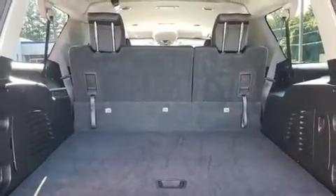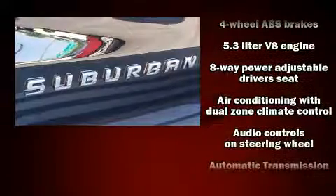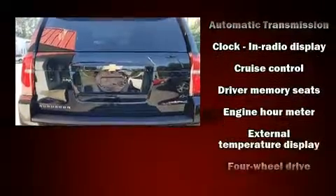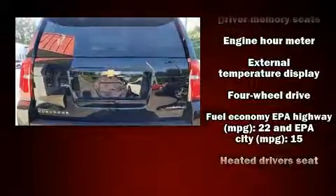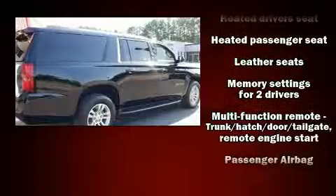Third-row seats provide an even greater maximum passenger capacity. You and your passengers will enjoy the stereo system, which includes a CD player with MP3 capability, steering wheel-mounted audio controls, and nine speakers, providing excellent sound throughout the cabin.